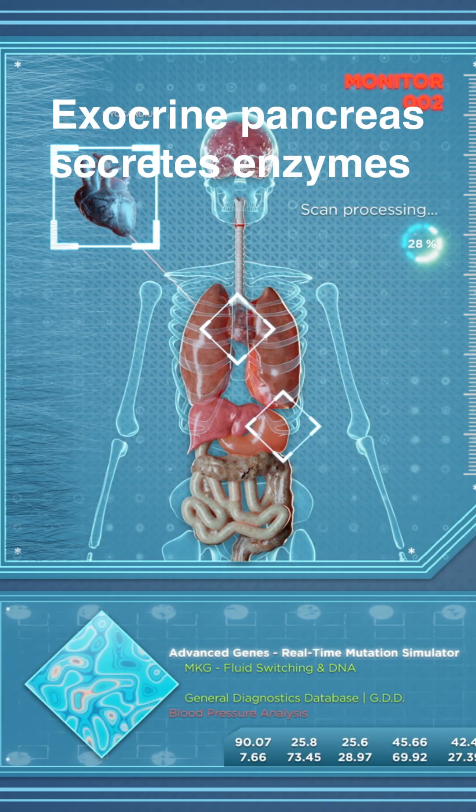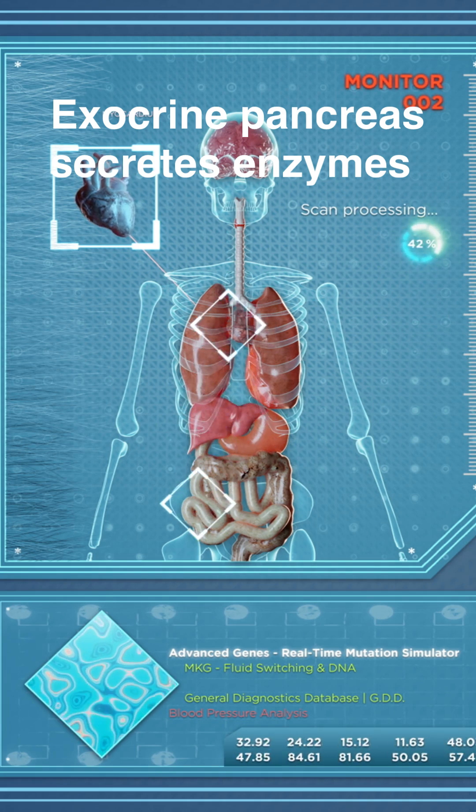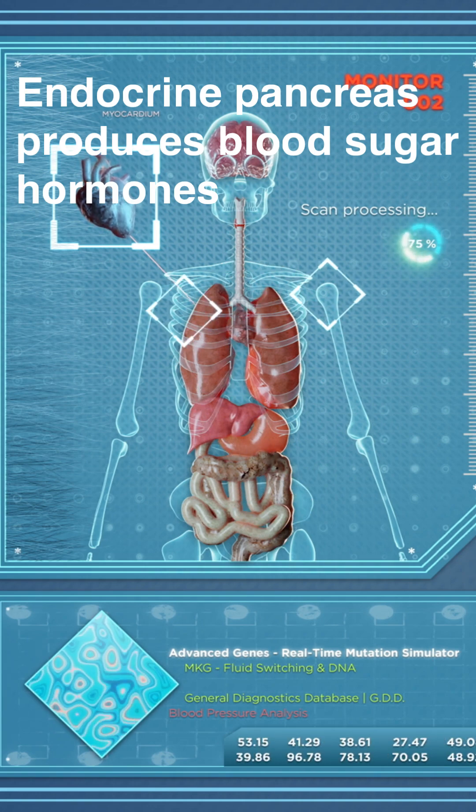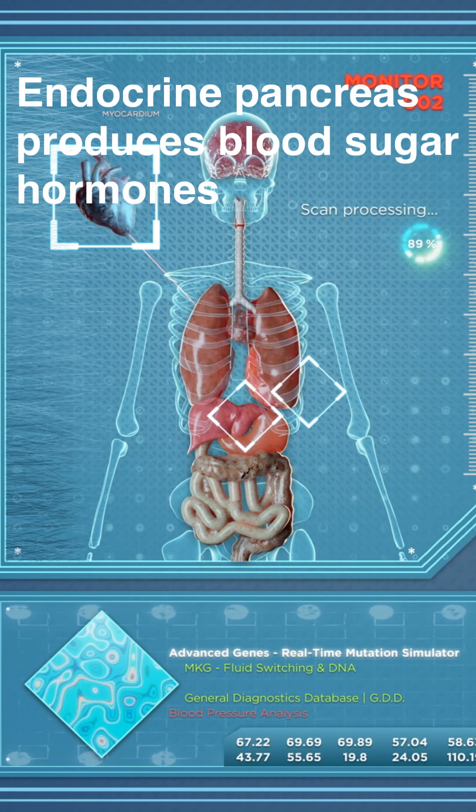The exocrine pancreas secretes enzymes into the small intestine, breaking down carbs, proteins, and fats. The endocrine pancreas produces blood sugar hormones, including insulin and glucagon.